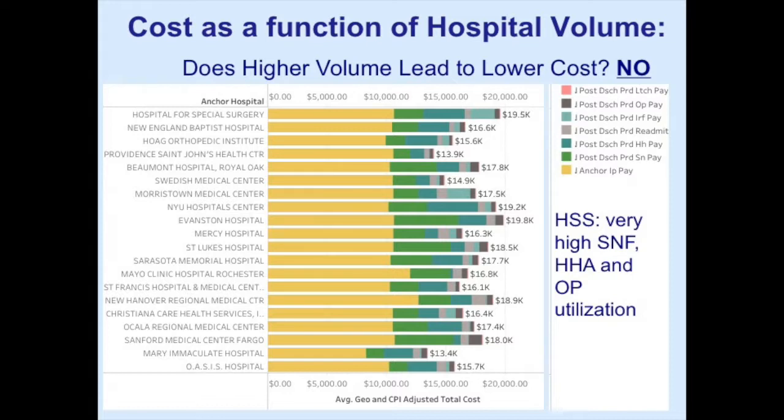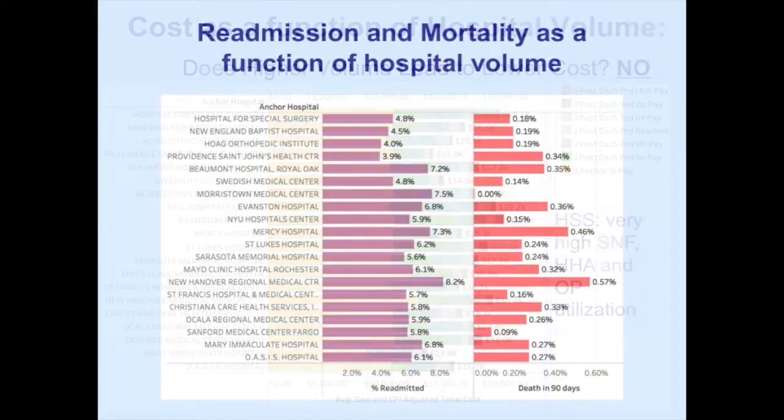These institutions have great reputations, but when you look at the data and see what's going on, you know who's good and who's not — and there's no more hiding. If you're looking at healthcare reform, this institution would be a better one to look at than that one. Looking at readmission and mortality, some high-volume places have almost twice the readmission rate of another hospital, even after accounting for patient population complexity.